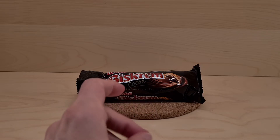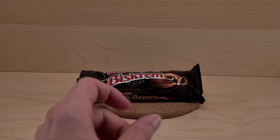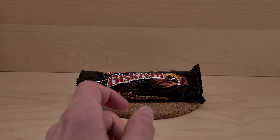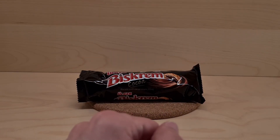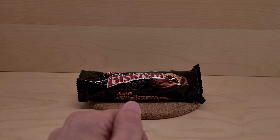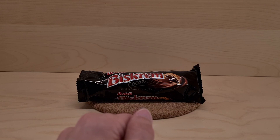Nice simple biscuit, creamy cocoa filling. It's pleasingly melty — it's not hard. The biscuits themselves are not too hard either. All is good. Japanese people should give these a go. I'm quite pleased, as you may well be if you try them and like them. Thanks for watching — bye-bye!